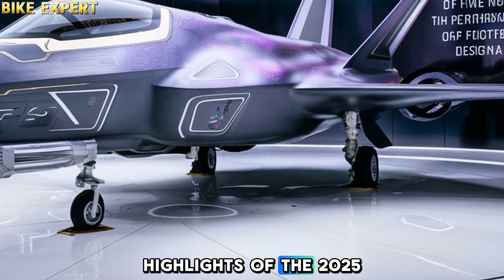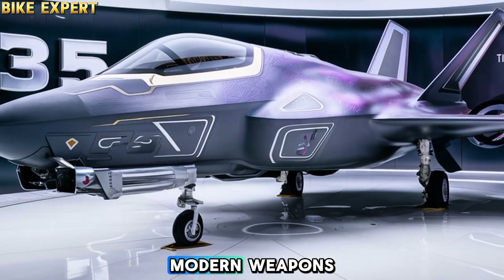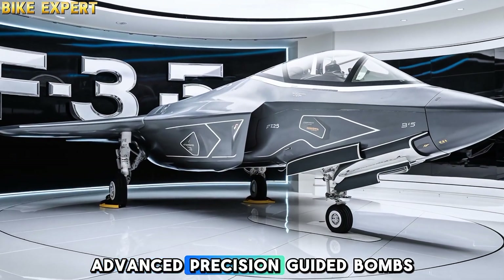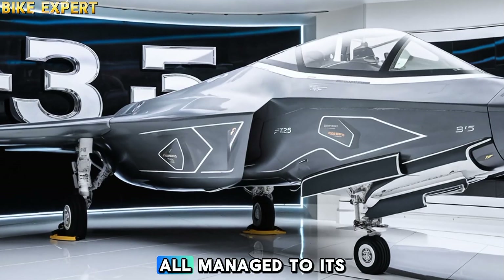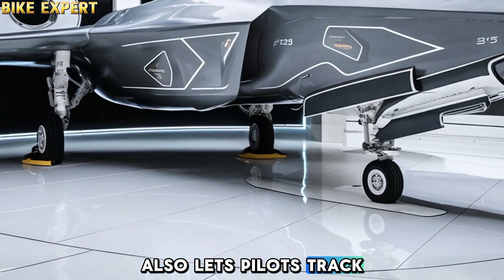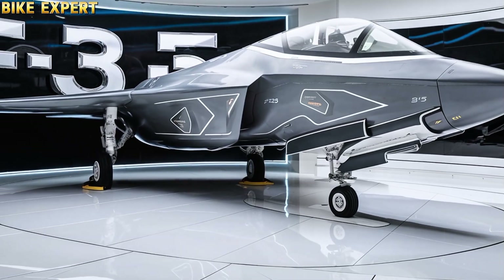One of the major highlights of the 2025 F-35 is its compatibility with a wider arsenal of modern weapons. It can now carry upgraded AIM-260 air-to-air missiles, advanced precision-guided bombs, and future hypersonic options — all managed through its revamped internal bay and software. Its sensor fusion technology also lets pilots track, engage, and share data with allied forces seamlessly.